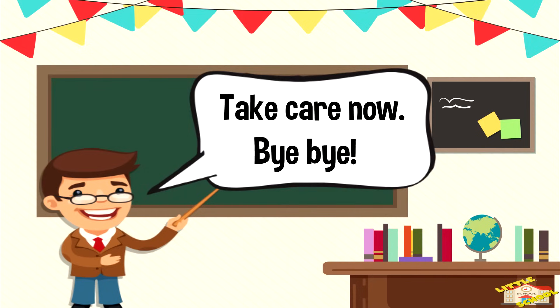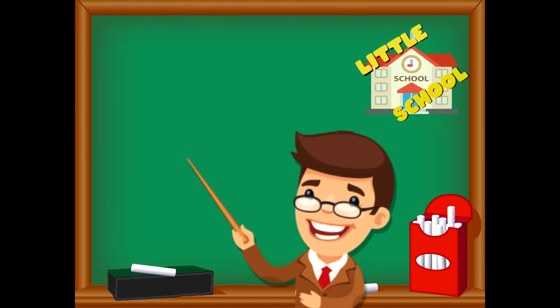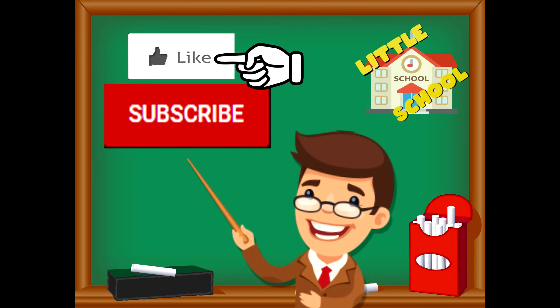Take care now, bye bye! If you enjoyed this video and want to see more videos from us, please click the subscribe button. Also give us a like — that will help us. We thank you so much and we do hope that you enjoy our videos. See you soon!